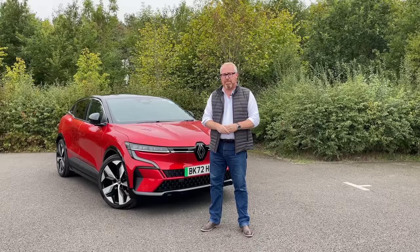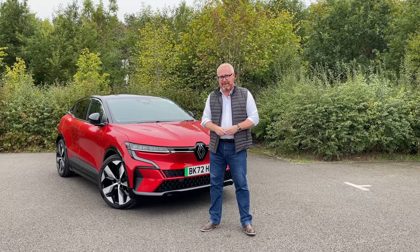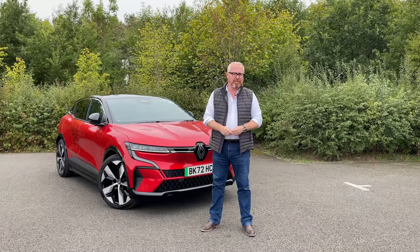Welcome to Wadston Manor. Welcome to this week's road test of the new Renault Megane E-Tech, and as always, welcome to AutoEV.